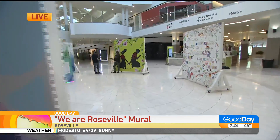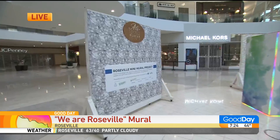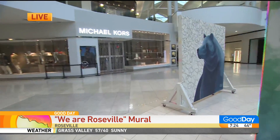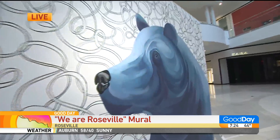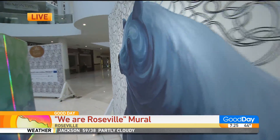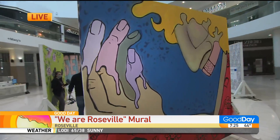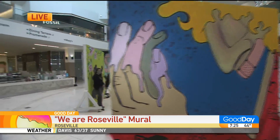Why did you pick the Galleria as part of the mural project to have these on display? This is actually a collaboration between the Arts Council of Placer County and the Galleria. There are also other art displays in empty storefronts that you can check out from local artists. We thought it was a great way to connect two parts of the city and promote the We Are Roseville campaign about shopping local, buying local, and supporting the local economy.